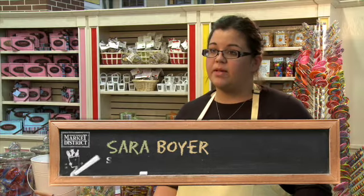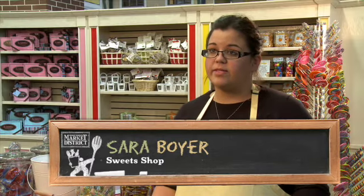All of the chocolate that we dip is Belgian imported chocolate. It's Callebaut. We use Callebaut milk, Callebaut dark, and Callebaut white chocolate, and we dip everything just in Belgian chocolate.